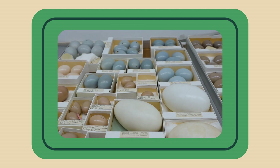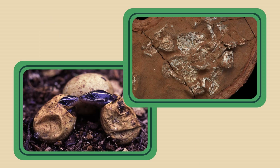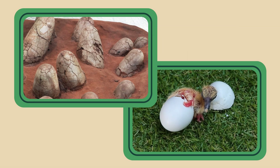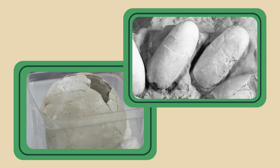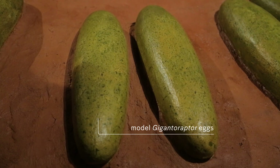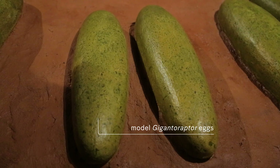Some of them have softer-shelled eggs, similar to some snakes and reptiles today, and some of them have hard-shelled eggs like birds have today. Some of them are more circular, some of them are more oval. Some dinosaurs even laid colored eggs, like the pigmented eggs we see in some birds.